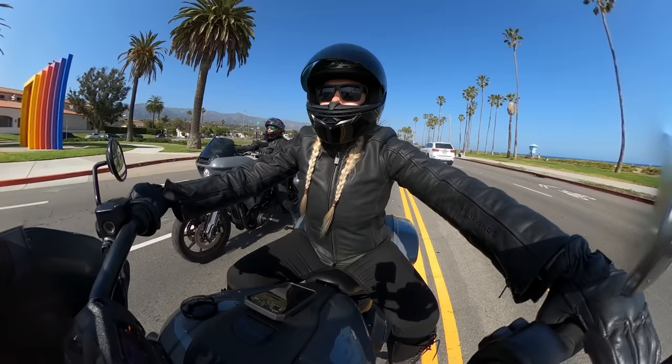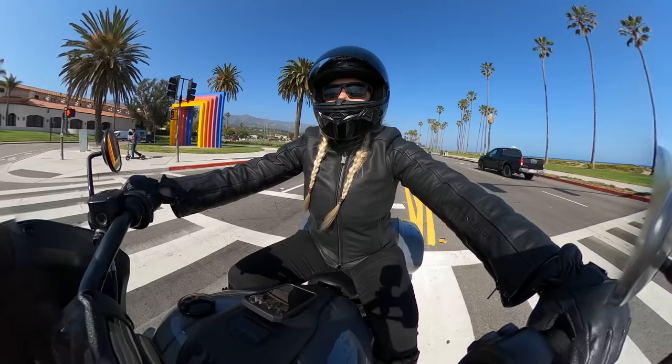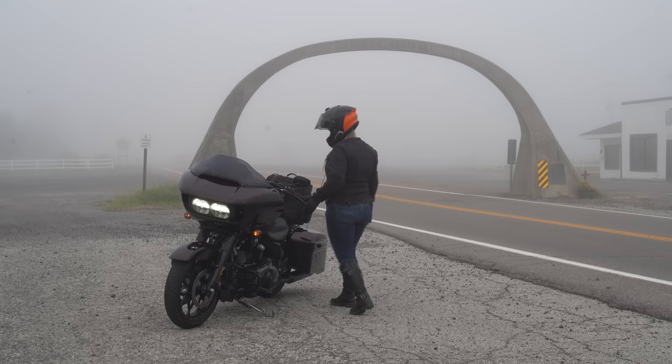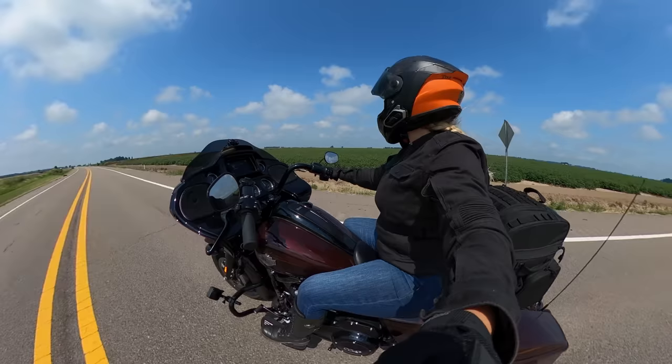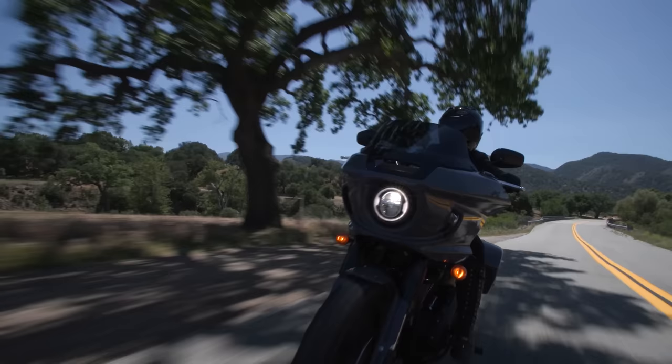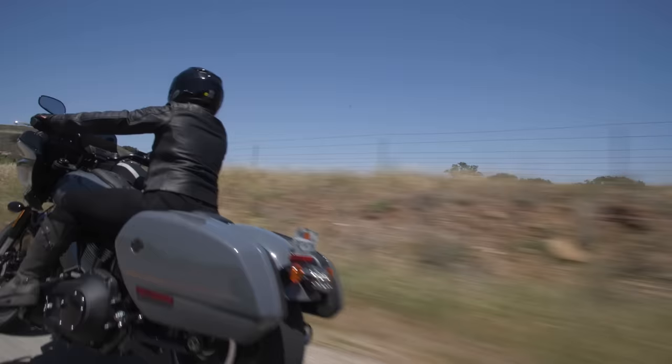I've seen quite a few reviews online from people over 6 feet tall saying that they felt cramped. But if you're height-impaired like myself, I think you'll really enjoy the way this bike feels right off the showroom floor without needing to spend additional time or money accessorizing it to fit you. That's one area that the S.T. definitely wins in the Road Glide purchase debate. I definitely favor the Lowrider S.T.'s factory handlebar setup — I'd have to spend a few thousand dollars on parts and labor to get the Road Glide's seating position to fit me better. So if you're looking for a bike you can just jump on and go, I'd highly recommend the S.T. for that aspect alone.